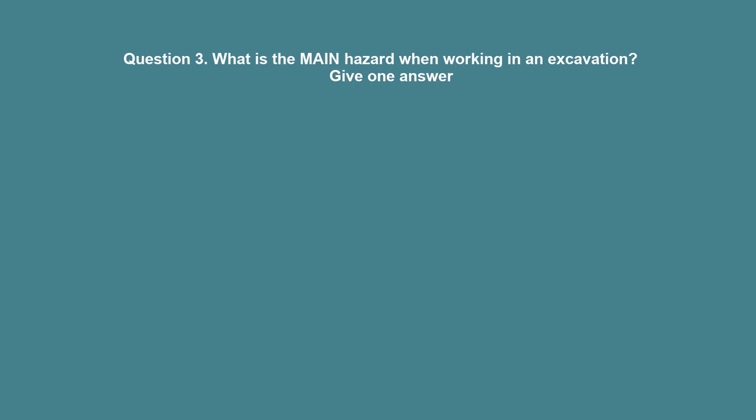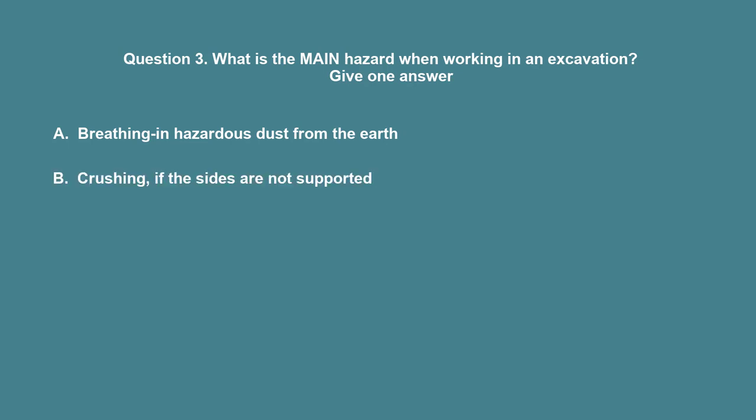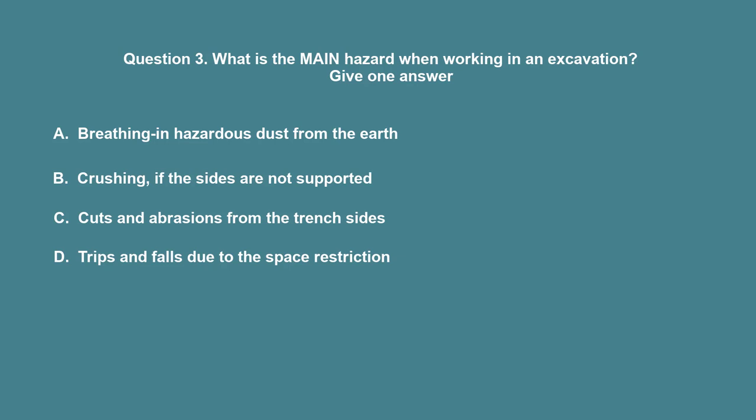Question 3: What is the main hazard when working in an excavation? A. Breathing in hazardous dust from the earth. B. Crushing, if the sides are not supported. C. Cuts and abrasions from the trench sides. D. Trips and falls due to the space restriction. The correct answer is B: Crushing, if the sides are not supported.